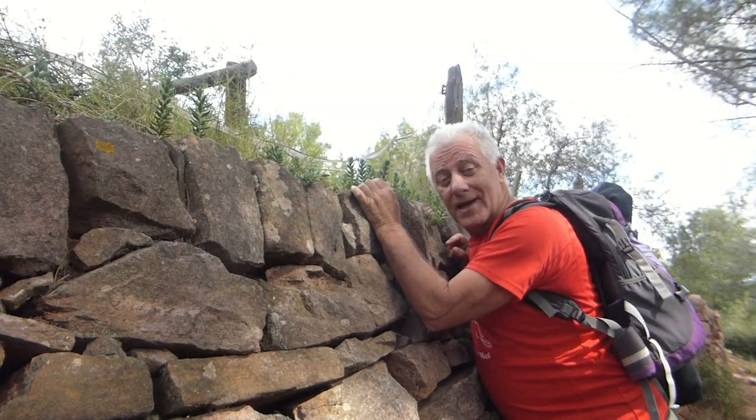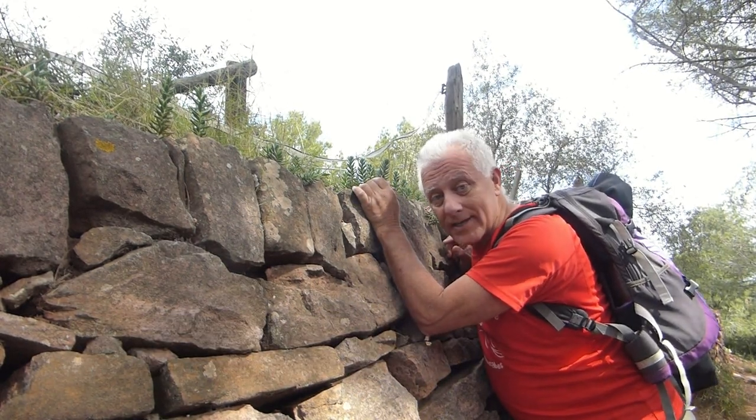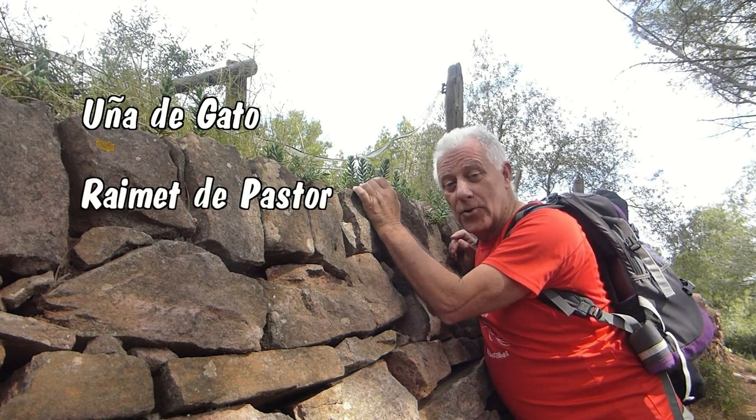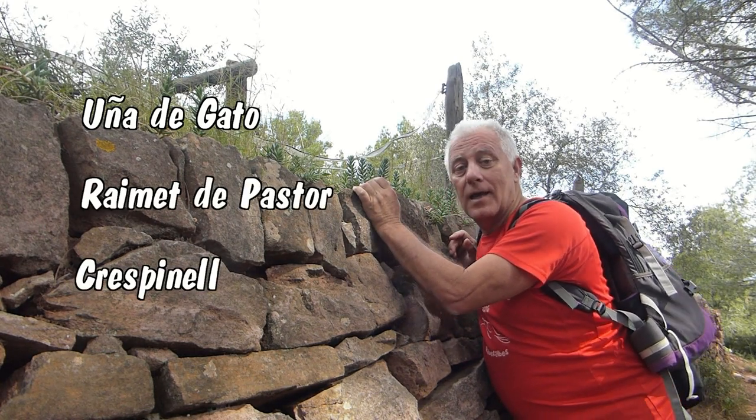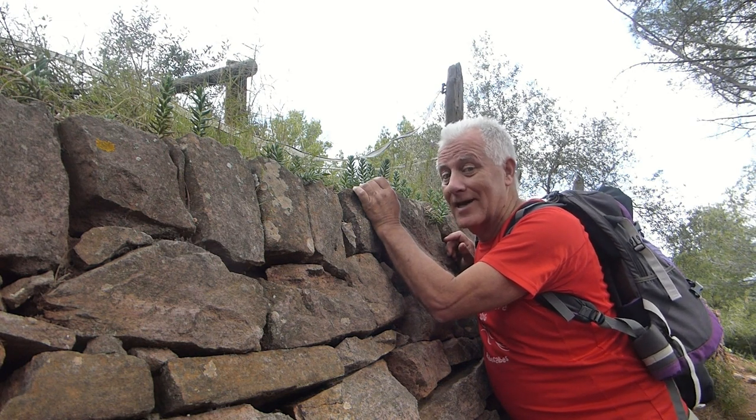From the Gracilaceae family, this plant is locally known as Uña de Gato, Raimet de Pasto, Crespinei. It's very often used in pickle making, so of course we can taste this herb in our salads and pickles.